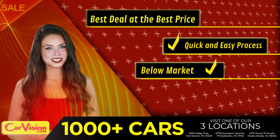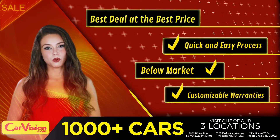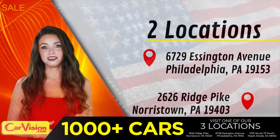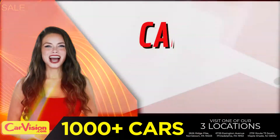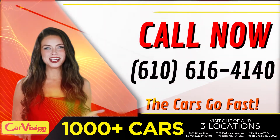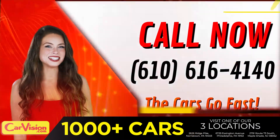Below market pricing. Great customizable warranties. And a curated inventory of over 1,000 plus imports in two convenient locations in the Philadelphia region. Call now to book this ride before someone else does. The team looks forward to meeting you in person. Peace and love and safe driving. See you next time.